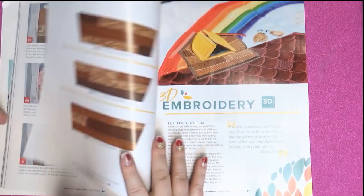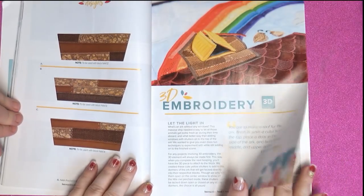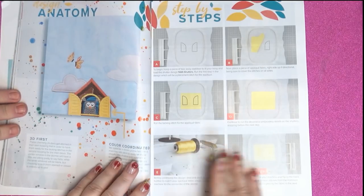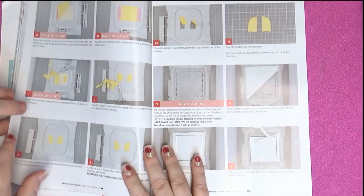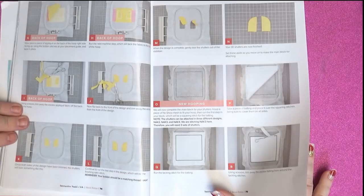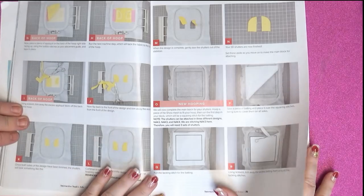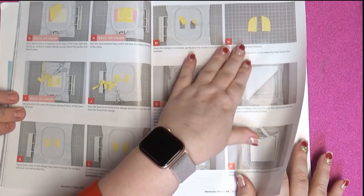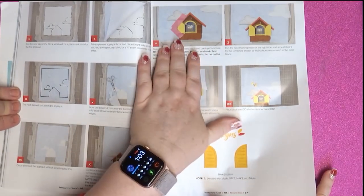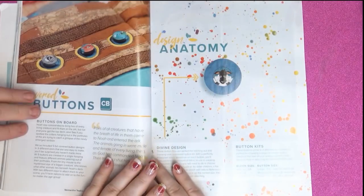3D embroidery! Very clever — there's an alley, there's a hootie owl. That's clever. I like that. That's another technique too, and it doesn't look that hard to do. It'd be a pretty cool little feature on anything — windows that you can open like that. I think kids would play with that forever. So you do the shutters and then load up your hoop again, and then you add them in — see, it's taped down and then the machine stitches it in. That's fantastic!